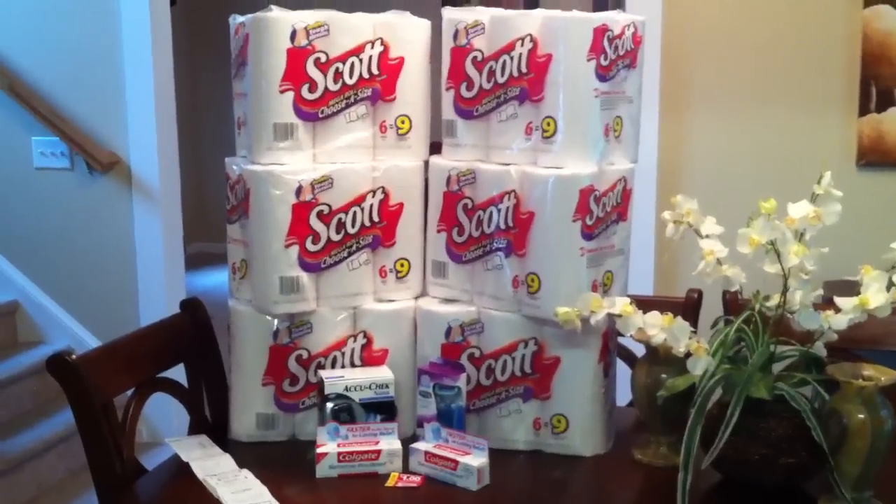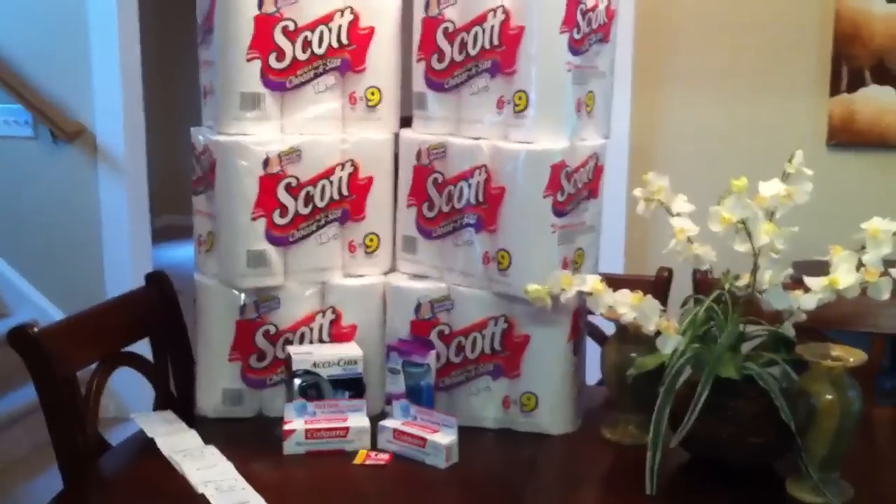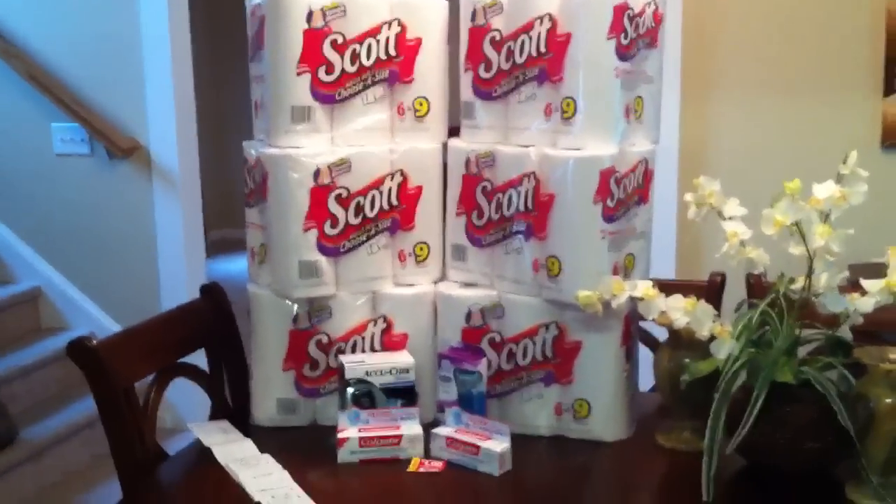Hey guys, what's up? This is going to be like my CVS haul for the week, because seriously there's nothing too much going on that I'm interested in.